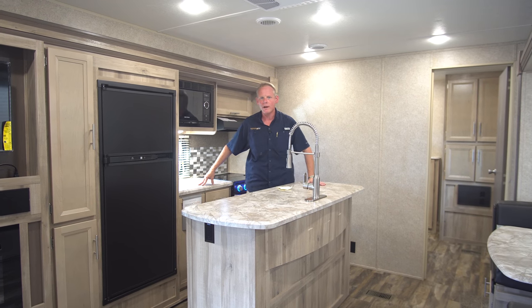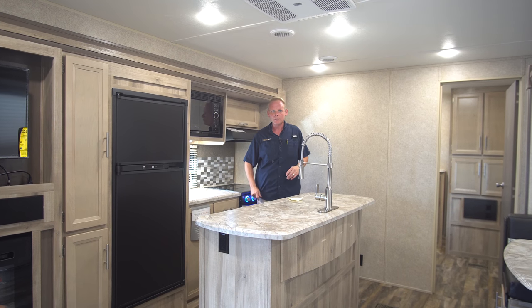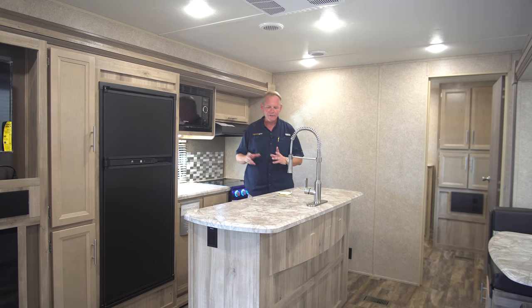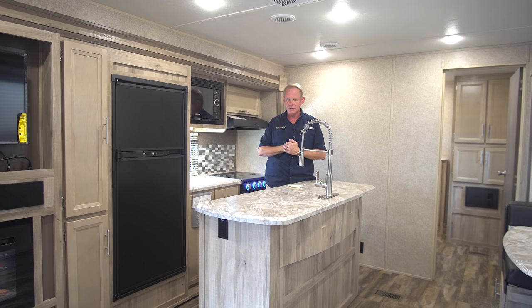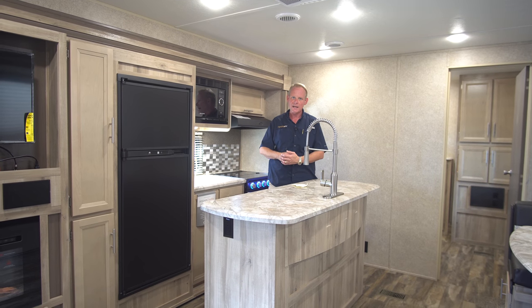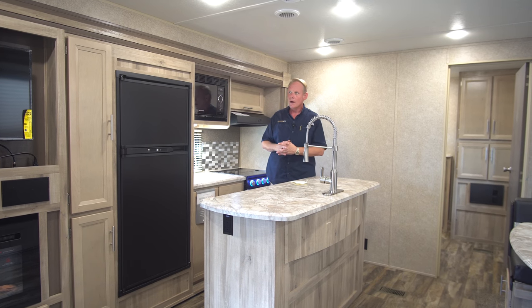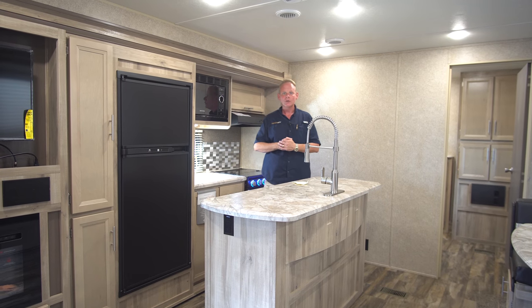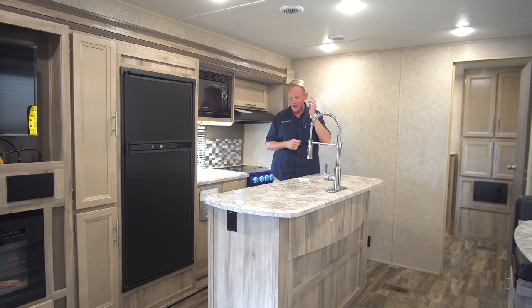Let's start our tour of this trailer on the inside. This is one of Catalina's newest floor plans and for the 2019 model year, Coachman has really upped the ante and come out with some absolutely stunning and very unique floor plans. This is one of those and I think it's really going to blow people's socks off. Our most popular bunk bed floor plan up till now has always been the 323 BHDSCK. For us here at Highway RV, that model has been an awesome seller. I think this one has the potential to surpass it when it comes to sales because it's just got about everything going for it.